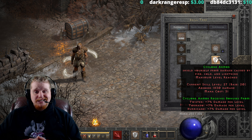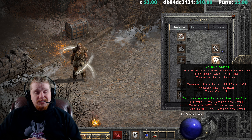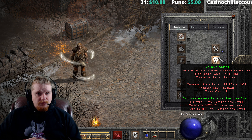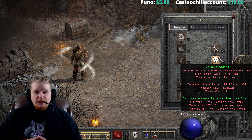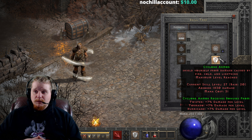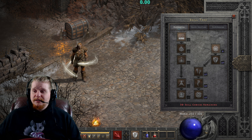An analog to Cyclone Armor is actually Bone Armor, the Necromancer skill. Bone Armor absorbs physical damage instead of elemental, and is very similar in almost every other way — no duration, doesn't heal you, but absorbs a solid amount of damage.